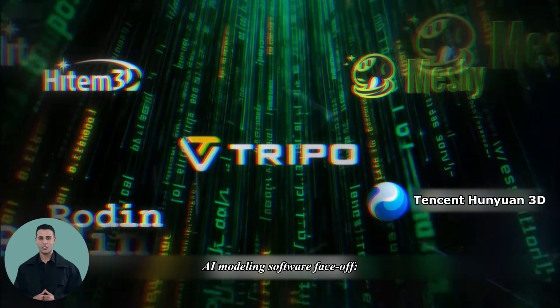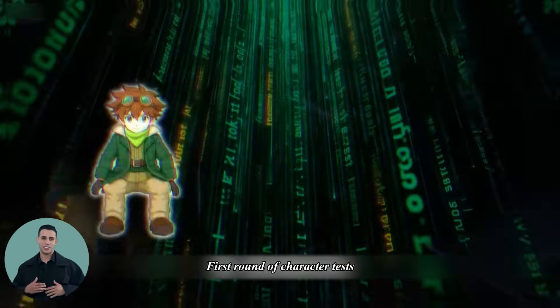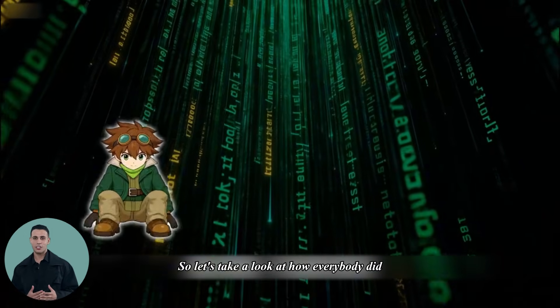AI modeling software face-off — who's the real king? The result will surprise you. First round of character tests, so let's take a look at how everybody did.